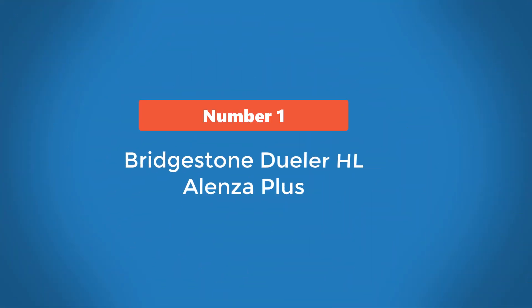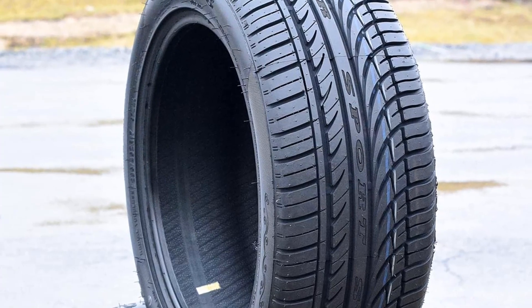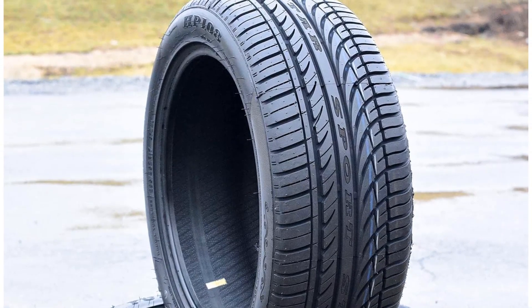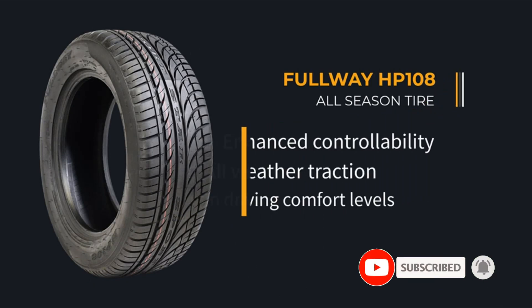Number 1: Bridgestone Dueler HL Alenza Plus. The Bridgestone Dueler HL Alenza Plus is one of our top tire picks for Subaru Ascent. This all-season tire offers excellent fuel efficiency, performs reliably in dry and wet conditions, and offers a smooth ride. Plus, you won't have any complaints about its handling.